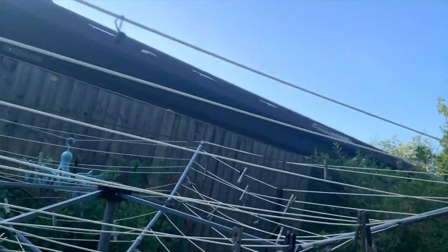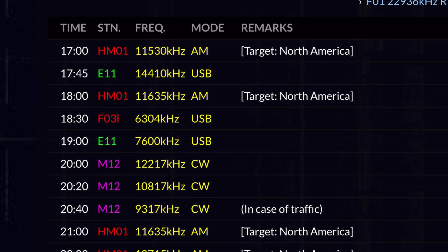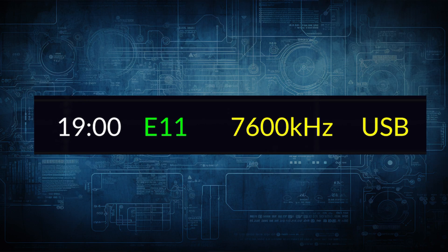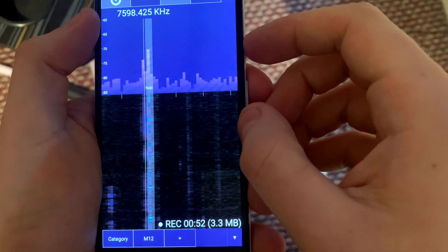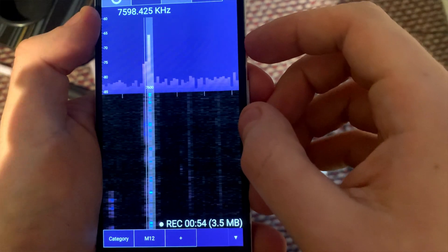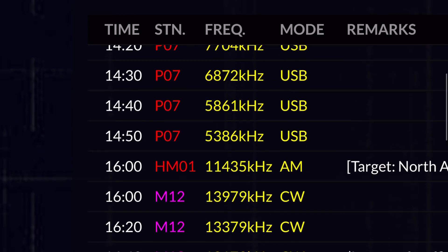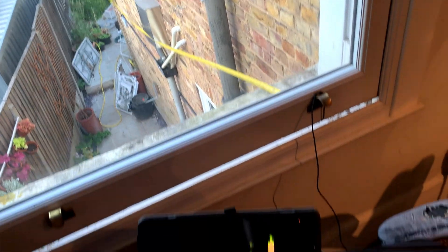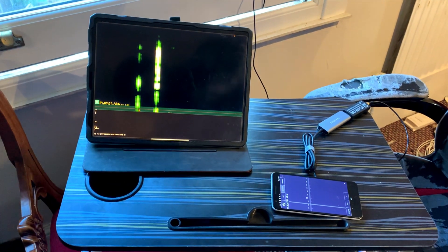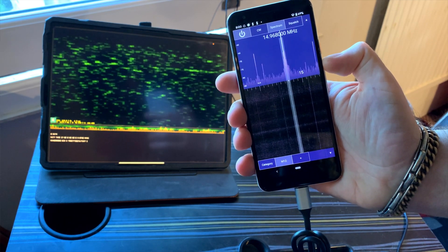I went outside and tensioned the other end on a metal post to get it as straight as I could. With the tape measure antenna in place, we just have to look up the time and frequency of the next number station broadcast. This is station E11, broadcasting from Poland. Now let's try a station that transmits in Morse — station M12, transmitting from Russia. I've set up my iPad to decode Morse in real time. Any second now... and there it is.